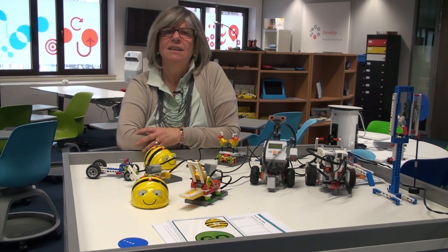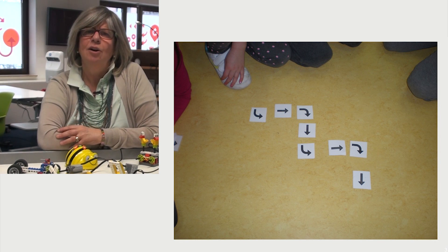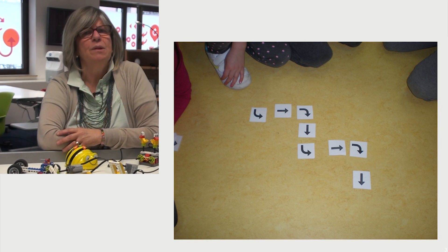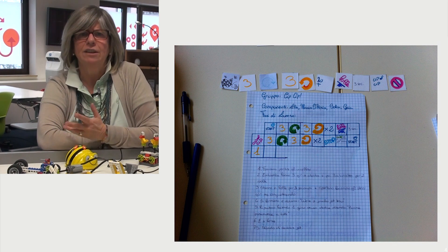There are many examples that demonstrate that we can increase interest in STEM subjects if we change the way in which we work, starting from the first grades of schooling. Today I would like to give you some suggestions, selected from some of my lessons, on how to make children grow many competencies, starting from problem solving, math skills and digital literacy, using unplugged coding activities first and some simple games and projects involving robotic kits later.